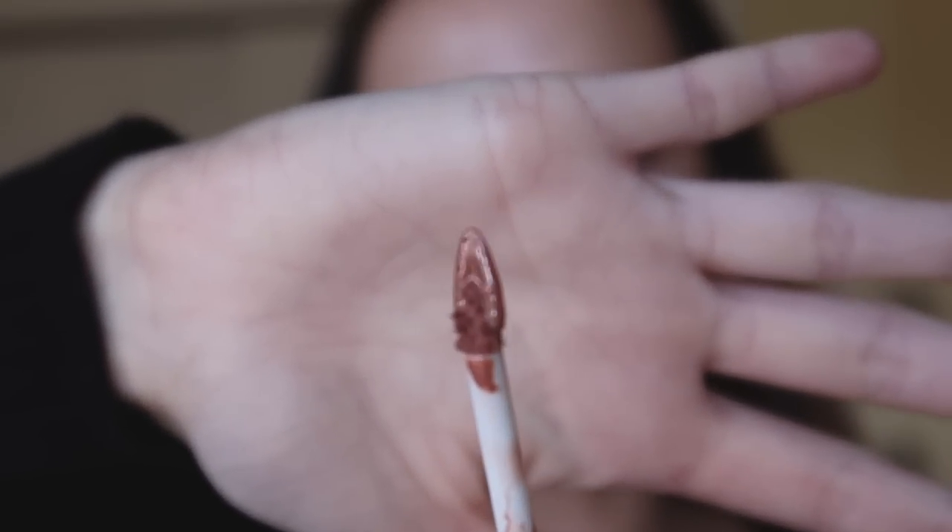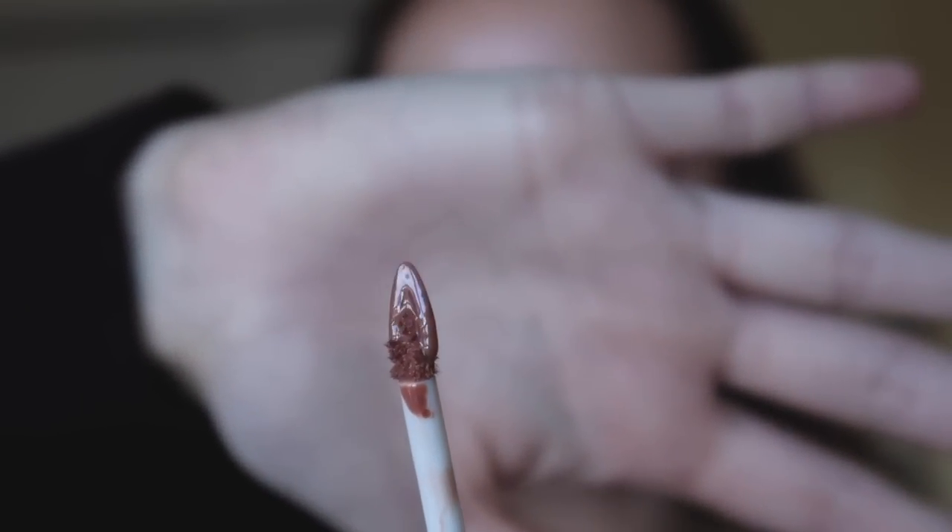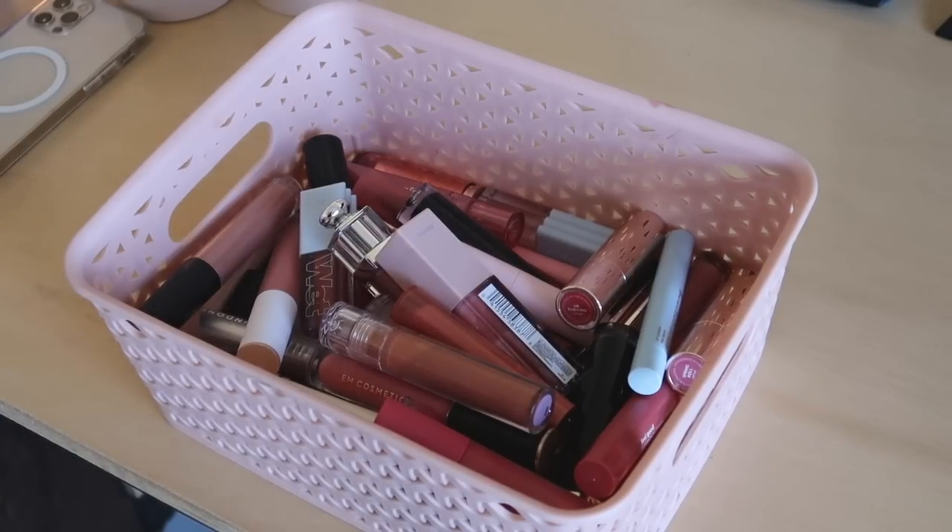This Wonder Beauty lip oil — I really like the formula, but the color I have just washes me out a little bit. Also, something happened and it came without the applicator fuzzy part; the top is just a flat spatula. It doesn't make it that much harder to apply, but I think my mom would really like this, so I'm going to give it to her. We've basically gotten it down to my favorites now.